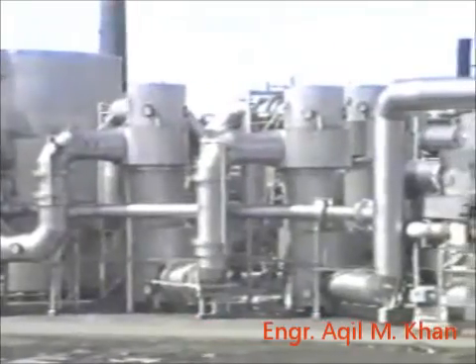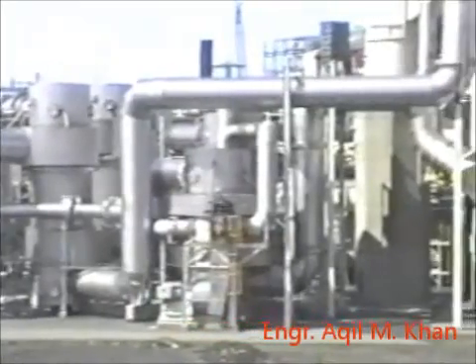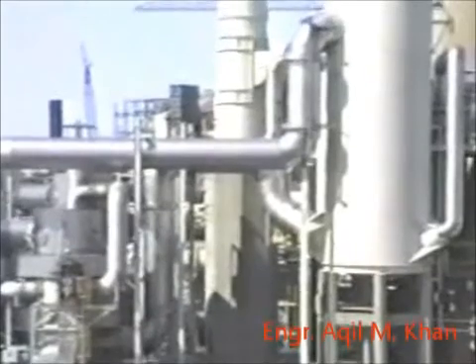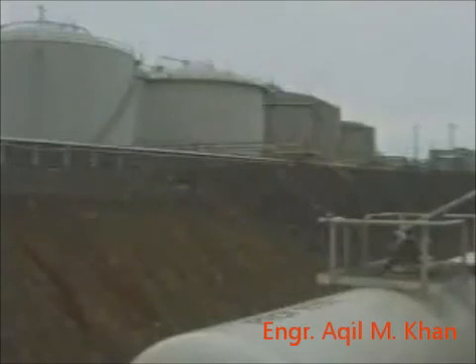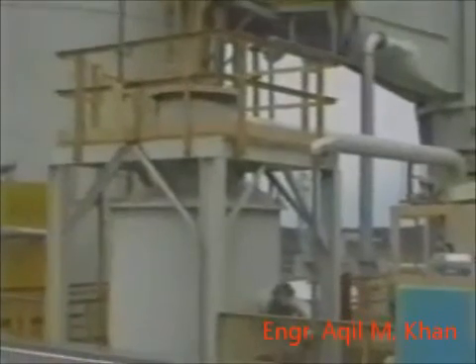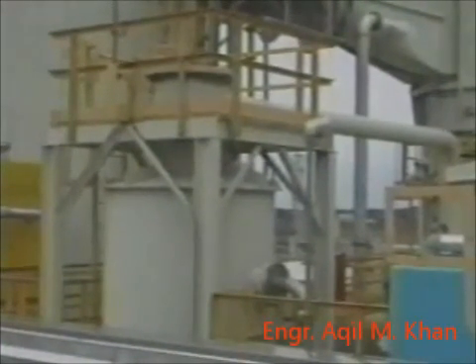In the acid plant, the gas passes through a series of towers and heat exchangers to convert the SO2 gas to SO3. The SO3 gas is then passed through absorbing towers to produce a 93% or 98% strength acid. Before being pumped to the storage tanks, the acid passes through a stripper to remove any SO2 gas contained.